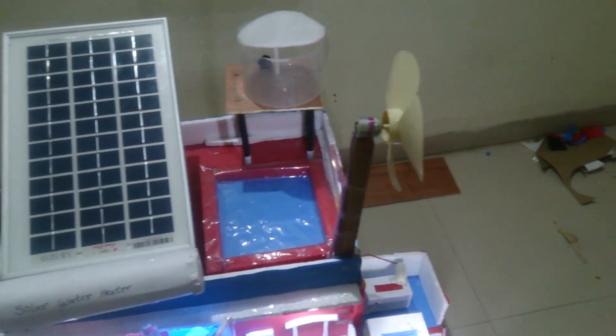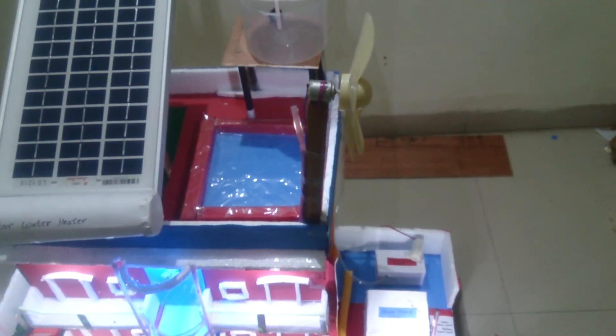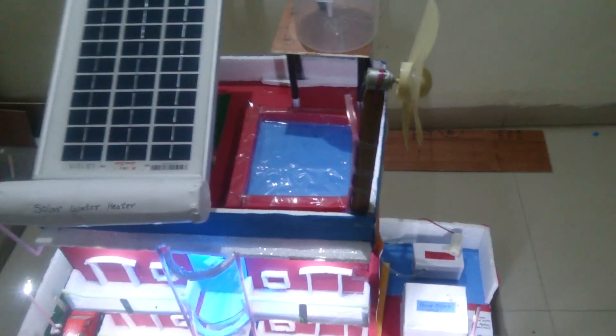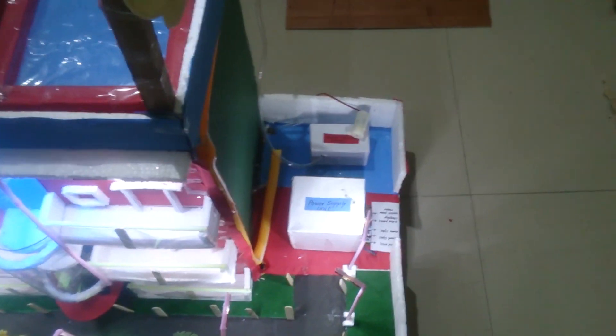Another thing is wind energy. As the air passes, it will rotate the fans, and the generators will convert the wind energy into electrical energy, which will be stored in the power supply sections of the building.